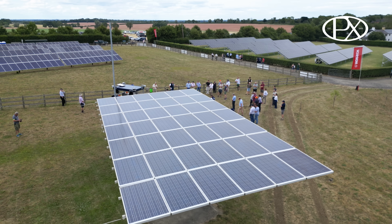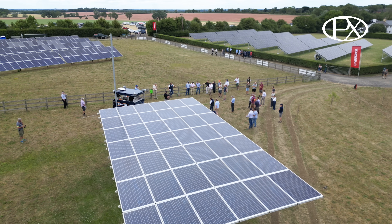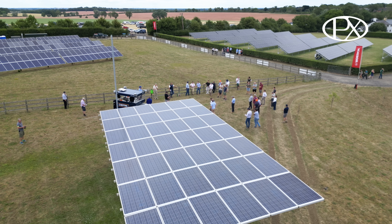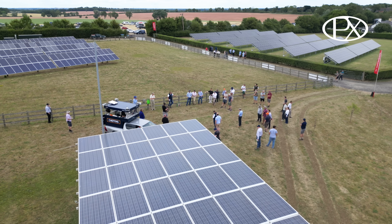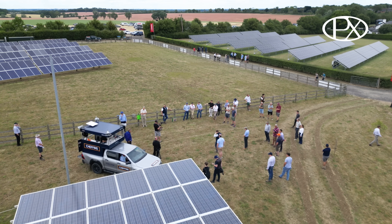AF predominantly works in procurement of farming resources and farming inputs, and solar PV has become an add-on to that. The array at PX Farms behind the tracking array is approximately 50 kilowatts, about 10 kilowatts per column.